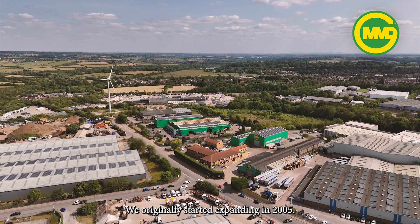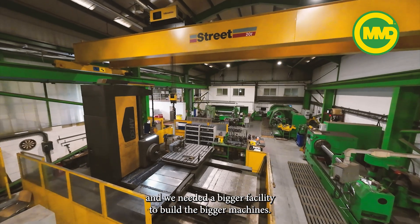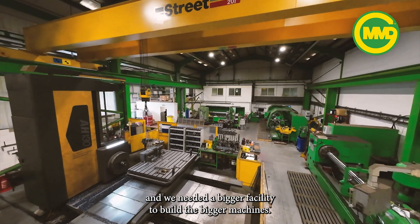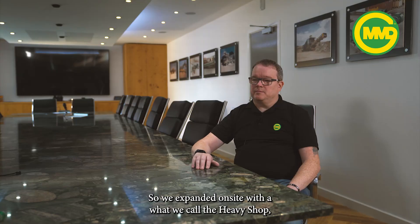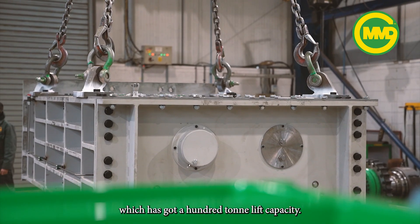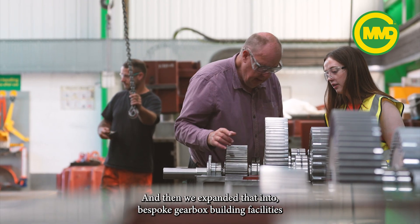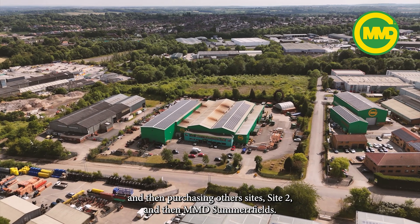There's not been anything yet that we've not been able to achieve or do. We originally started to expand in 2005. The size and mass of the machines were getting bigger and we needed a bigger facility. So we expanded on site with what we call a heavy shop, which has got a hundred-ton lift capacity. We then expanded that into bespoke gearbox building facilities and then purchasing other sites — Site 2 and then MMD Summerfields.